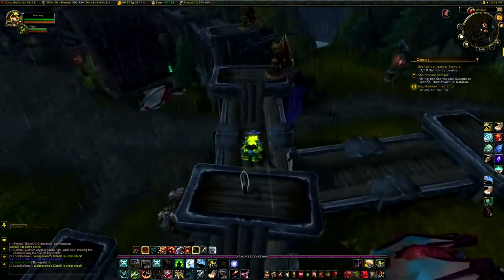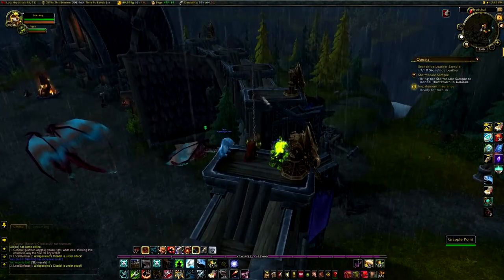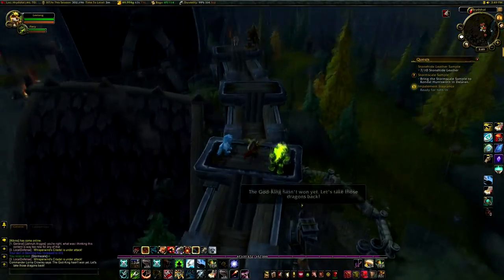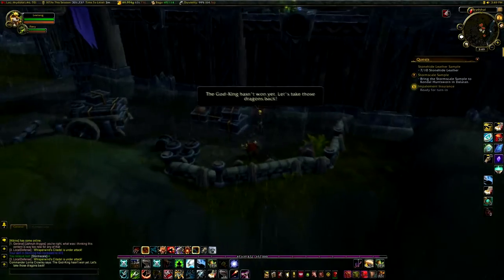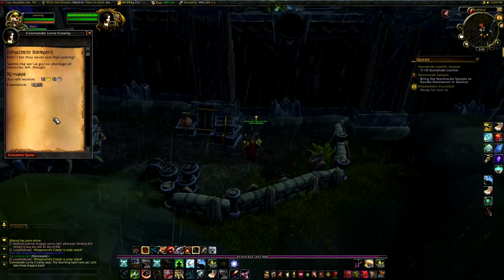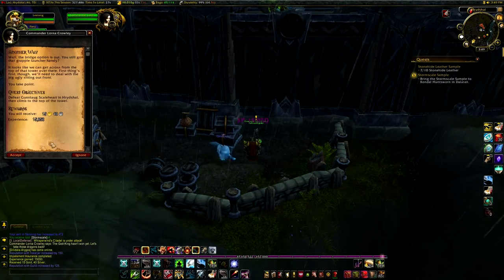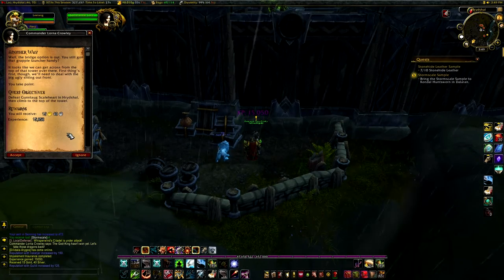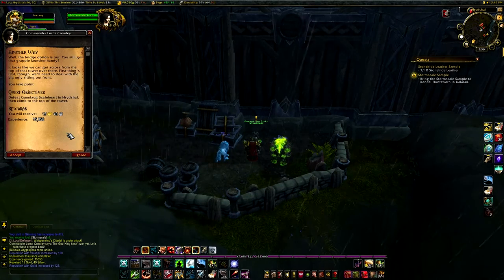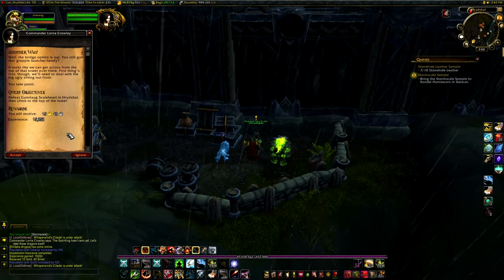We gotta go talk to her over here. 'The God King hasn't won yet. Let's take those dragons back.' Ha, I bet they never saw that coming. Seems like we've got no shortage of octagos left though. Well, the bridge option is out. You still got that grapple launcher handy? Looks like we can get across from the top of that tower over there. First things first though — we'll need to deal with the big ugly sitting out front.